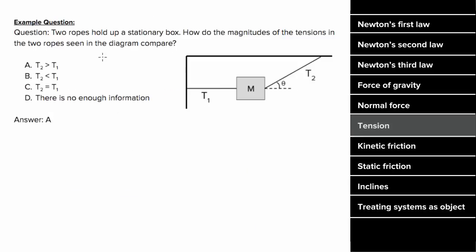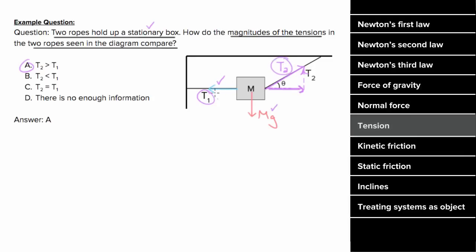So what's an example problem involving tension look like? Let's say two ropes are holding up a stationary box, and we want to know how the magnitudes of the tensions in both ropes compare. Drawing our force diagram, there'll be a downward force of gravity, a force of tension to the left, and also a diagonal force of tension up and to the right. Since the box is stationary, the forces have to be balanced in every direction. That means the vertical component of T2 has to equal the magnitude of the force of gravity, and the horizontal component of T2 has to equal the magnitude of the force T1. But if a component of T2 equals the entire T1, then the total tension T2 has to be bigger than T1. In other words, if part of T2 is equal to T1, then all of T2 is greater than T1.